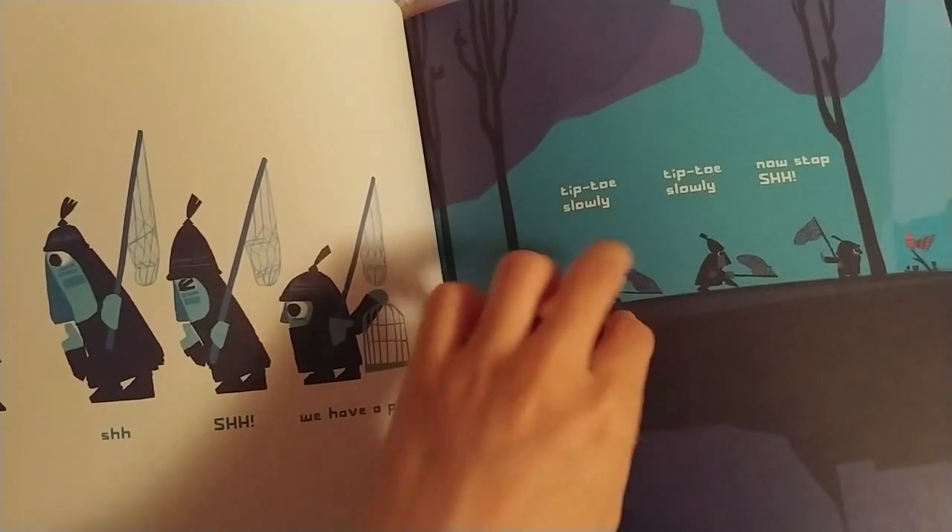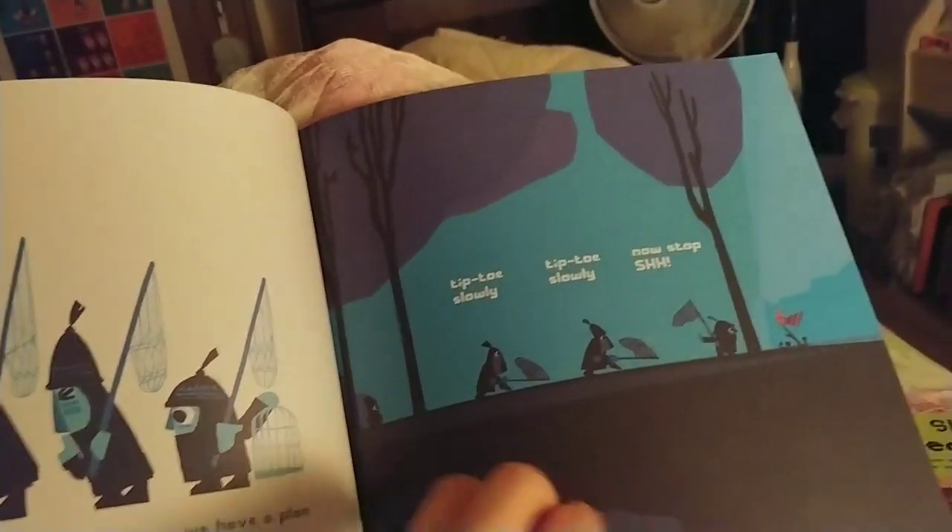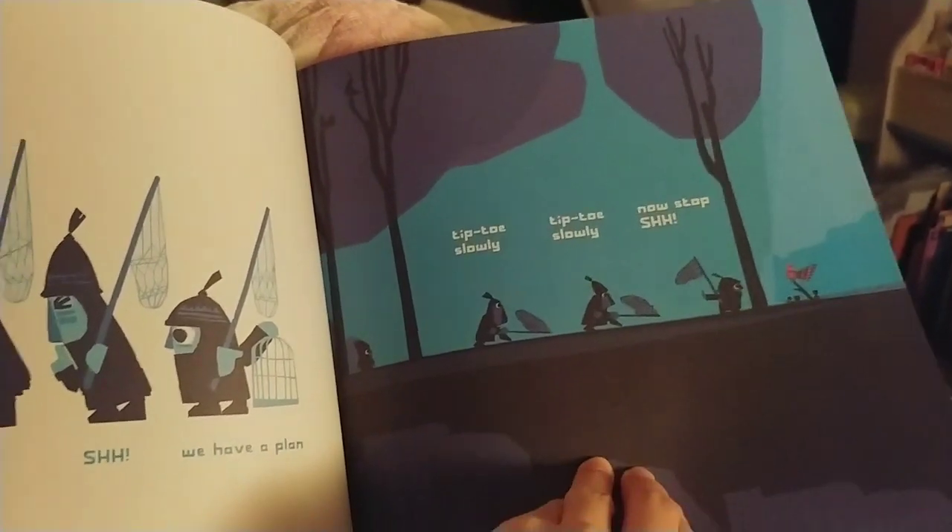Tiptoe slowly, tiptoe slowly. Now stop, shhh. Okay, they're going to catch the bird. Shhh.